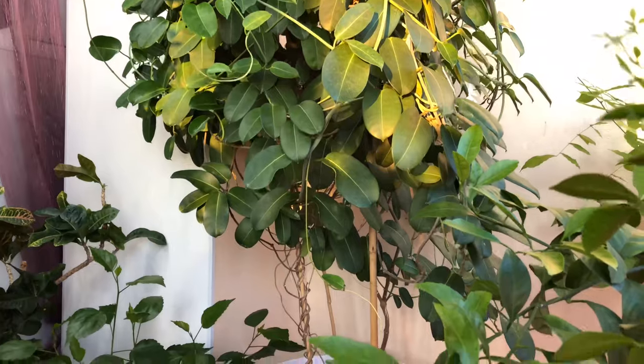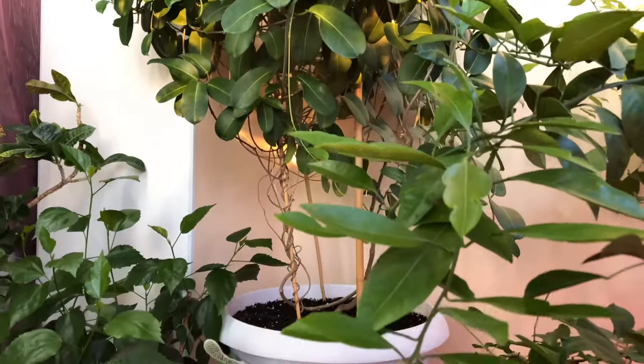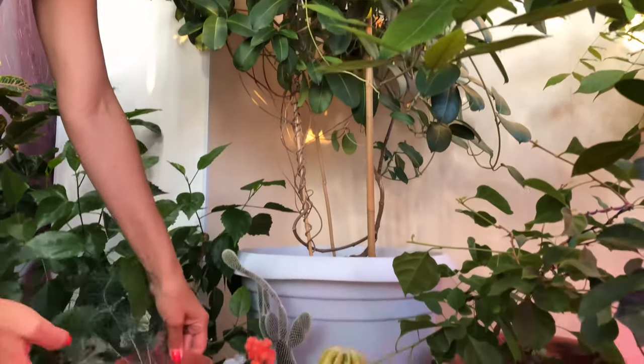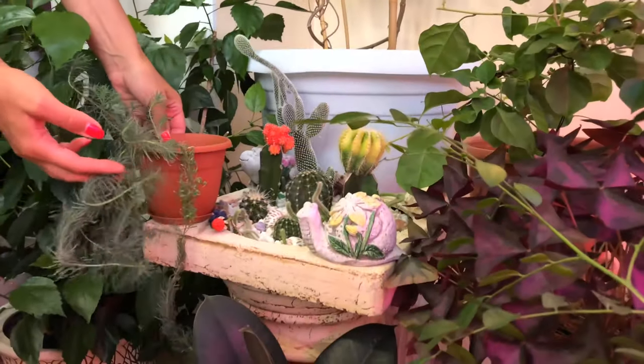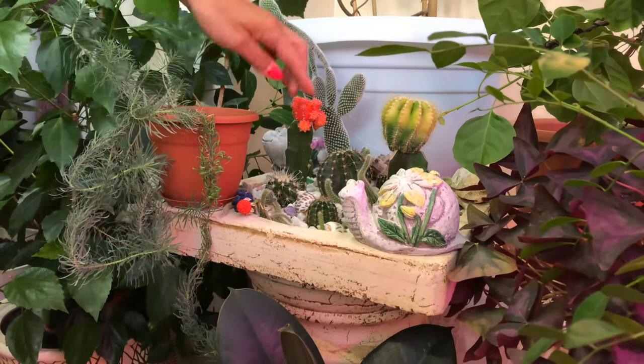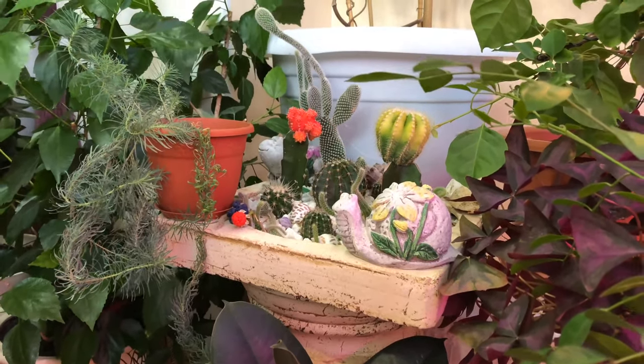And here is my mini cactus garden. Here there's also this little grass growing, and this cactus has gotten bigger. They all grow slowly, of course.